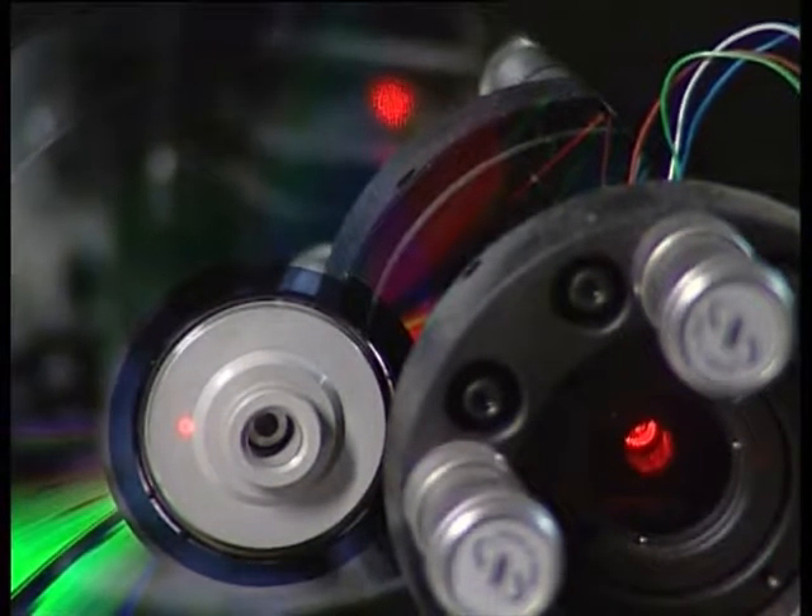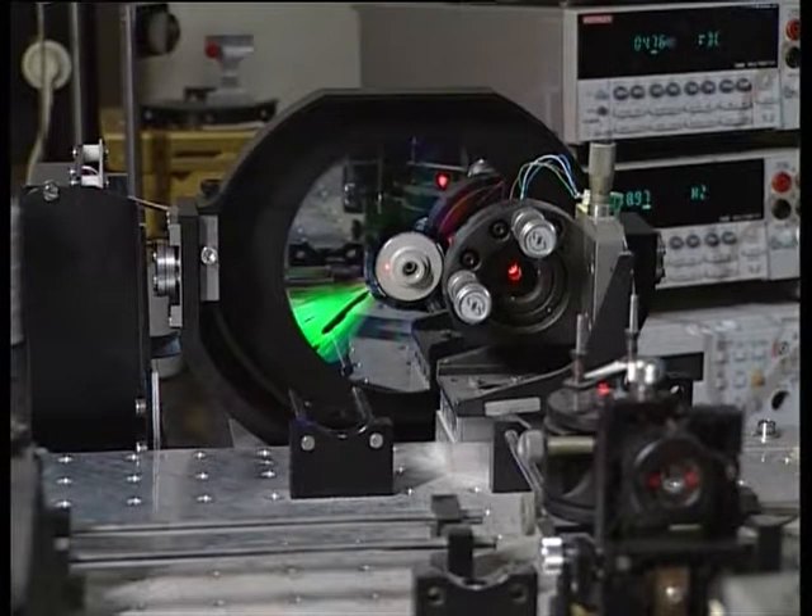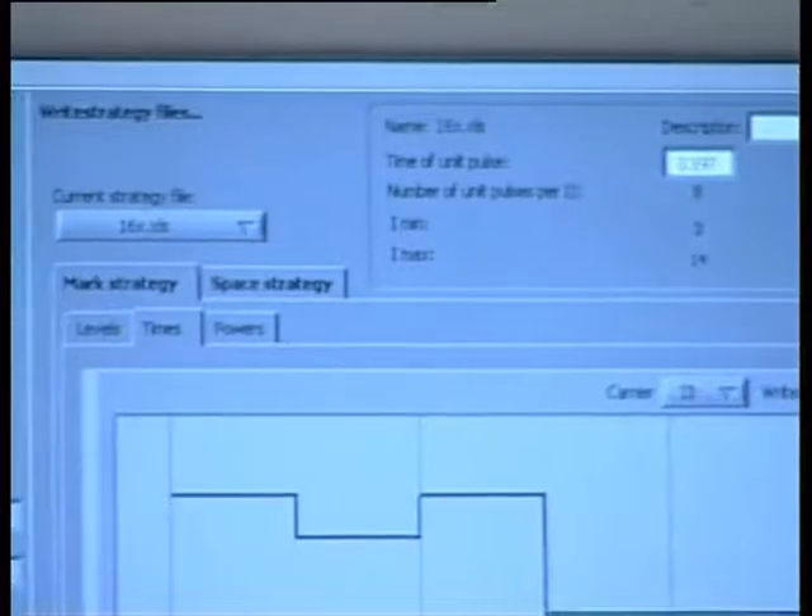The ultimate speed which can be achieved is 16x, and that's what we have achieved. To get this result, we essentially did three things: we built a dedicated setup, we used a special way to write the data on the disc, and the disc itself had to be improved.